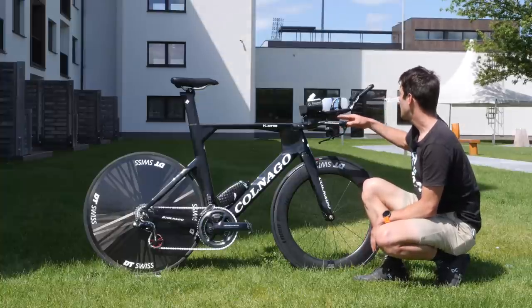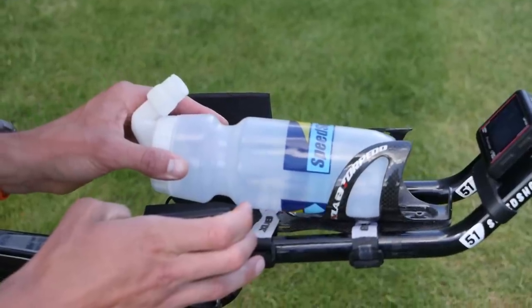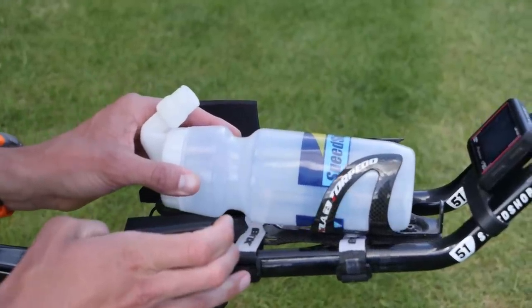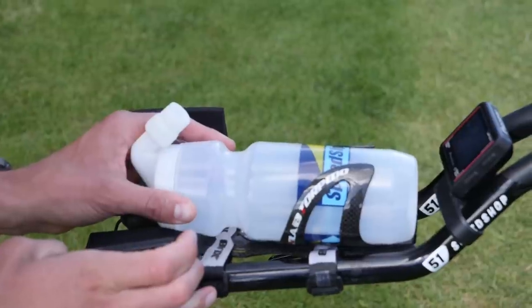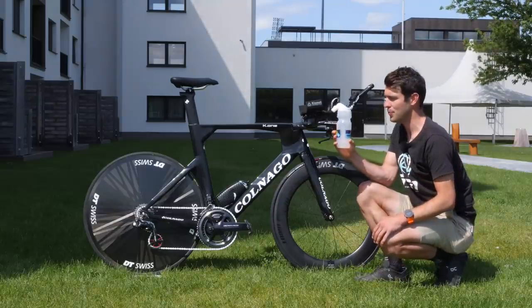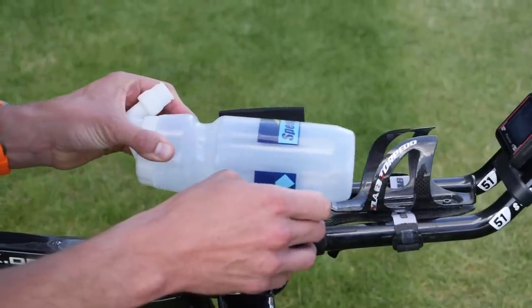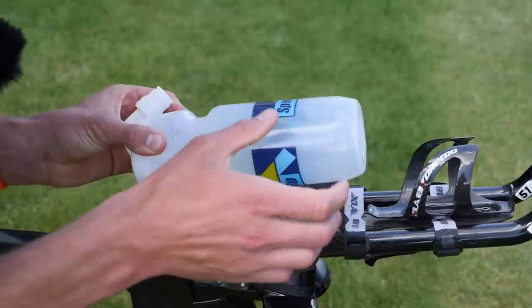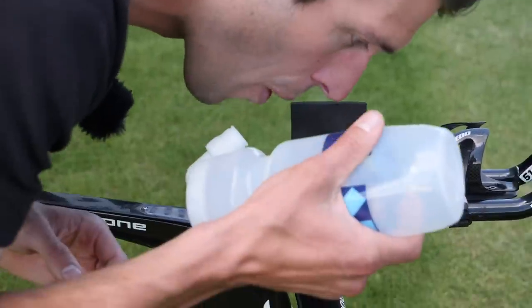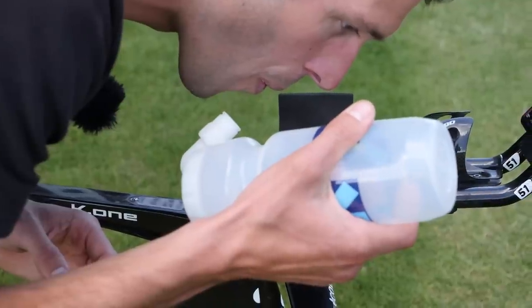Between these aero bars, we've got the X-Lab Torpedo Mini Mount with a torpedo bottle cage. Interestingly, we've got quite a unique looking bottle here — this is the Speed Sip, which is being released very soon. The idea is that you don't have to angle your head right up to take a drink; you can just hold it there and sip it in nice and easily. Very interesting — excited to see them coming out.